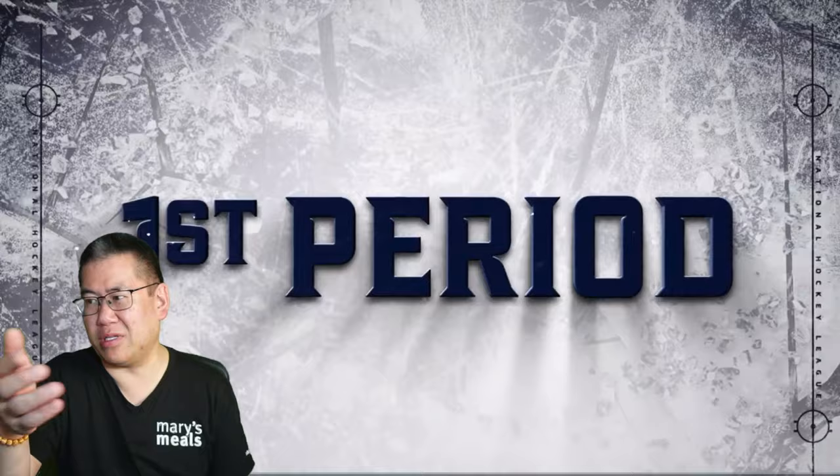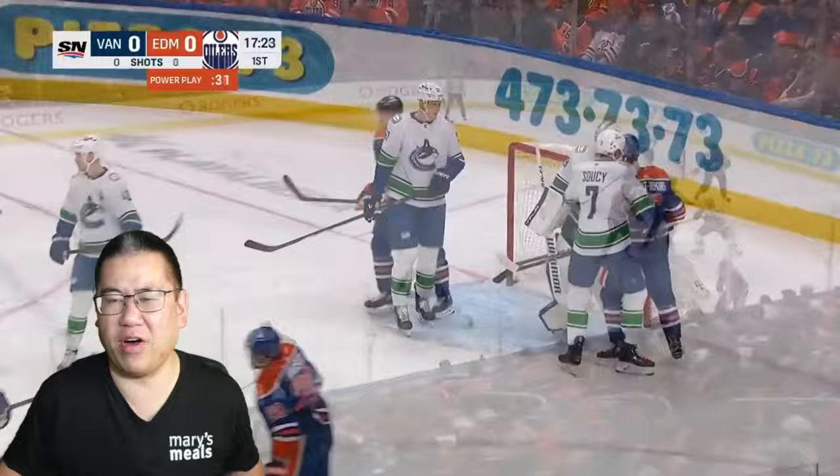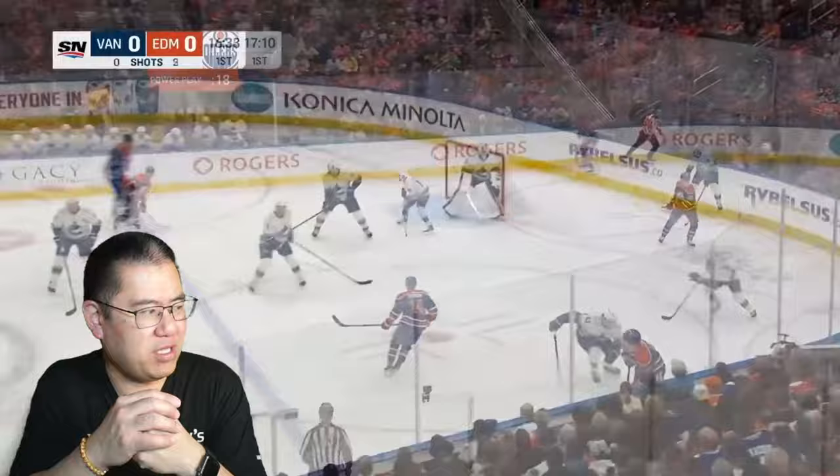Last night I actually live-streamed — did a watch-along. It started off with the Oilers dominating. They have a power play early, and right here you see Kane to Draisaitl, and a nice save off the one-timer by DeSmith. DeSmith was dialed in early. Same power play, this is the second unit now. McLeod buzzing around, got a couple shots on DeSmith. DeSmith holding the fort.